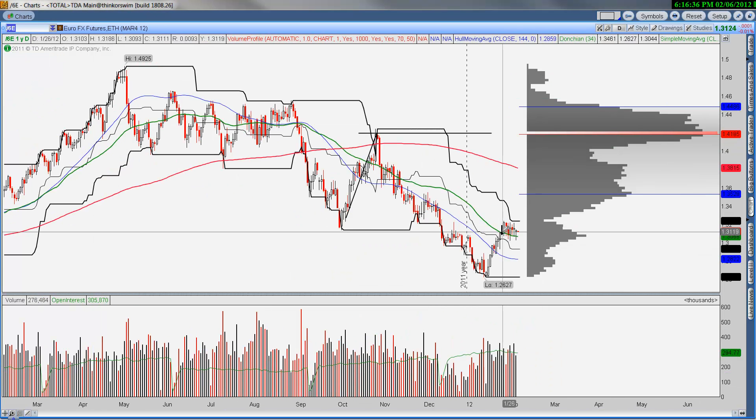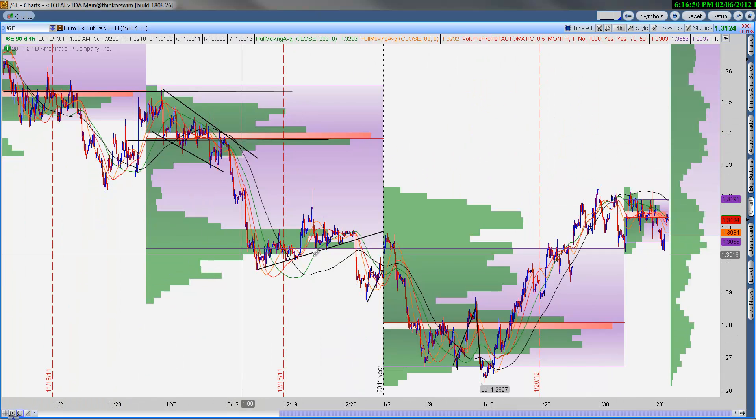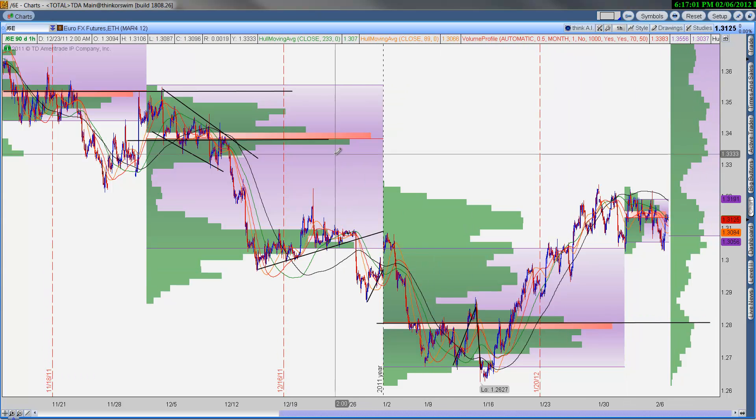The euro looks like it's trying to form a bottom; however, we are at the top end of the range. On the 60-minute chart, we still have point of control support from January at the bottom of the range. That signals to me there is a floor in the euro, and the ceiling is really the top of this high-volume area.